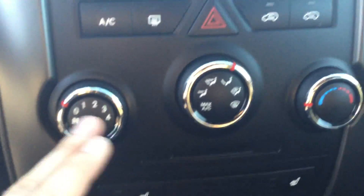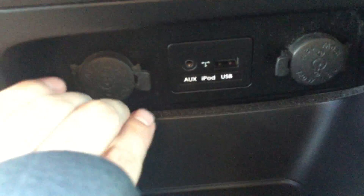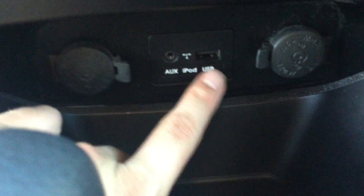Down below are your heating and cooling controls and heated seats. A little further down you have not one but two 12-volt chargers and a USB and auxiliary input. In the center console you get a ton of room — there's actually an insert that comes out, and as you can see it's very deep.